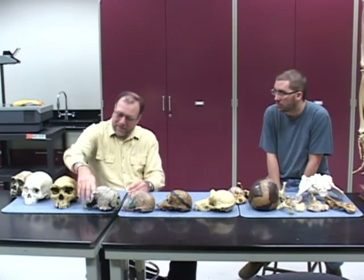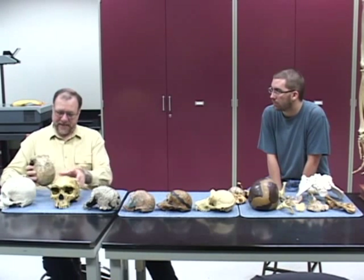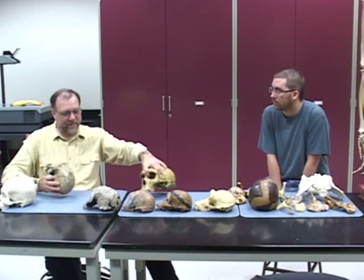So what's the next newest fossil that we have? Well, not the newest one, but the youngest one in the line here would be Homo erectus, and this is KNM ER 3733.